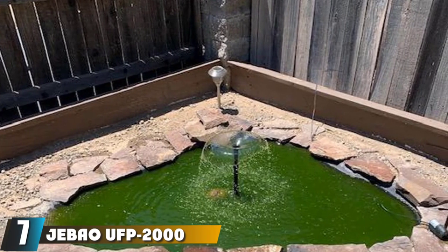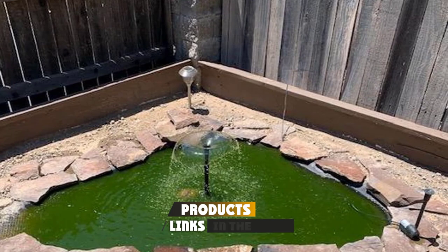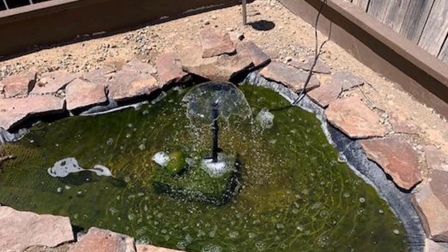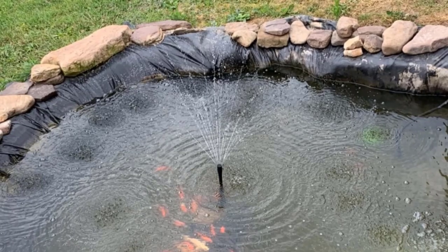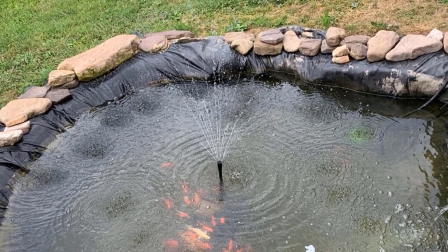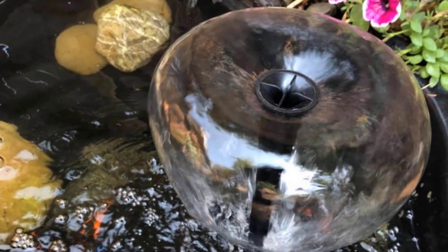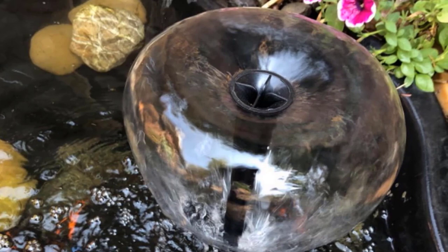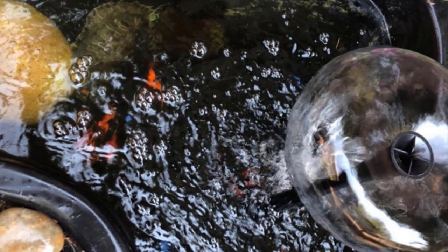Moving on to the next at number seven with Jebao UFP 2000 submersible pond UV filter. This Jebao UFP 2000 model is a magnificent piece that serves more than one function. It is an all-in-one sieving mechanism that cleans by killing algae and getting rid of dirt present at the Koi pond. This Jebao model has a 13-watt ultraviolet bulb that sufficiently kills all algae and floating bacteria in the water. The sieving system connects to a pump capable of pushing out water at a rate of 530 gallons per hour. The entire unit contains separate compartments with different texture filtering media that clean the water in several stages. It also has a splitter which allows you to direct water to a waterfall.